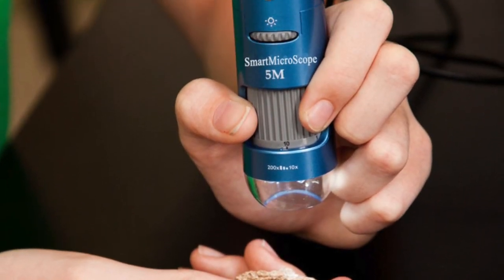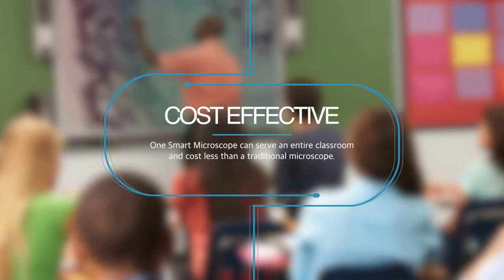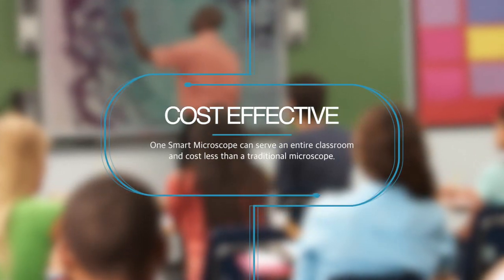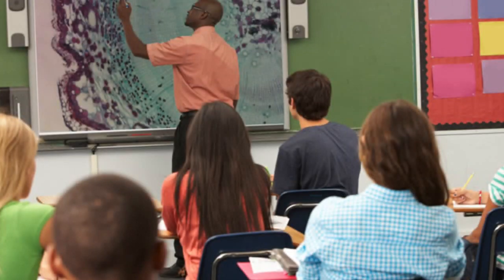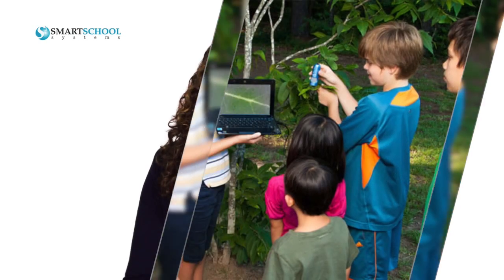And the Smart Microscope is cost-effective. Just one Smart Microscope can serve an entire classroom for less than the cost of a single traditional microscope. The Smart Microscope is simply a game-changer. Its ease of use allows you to quickly and radically transform your classroom experiences by getting students fired up about science and the world around them.